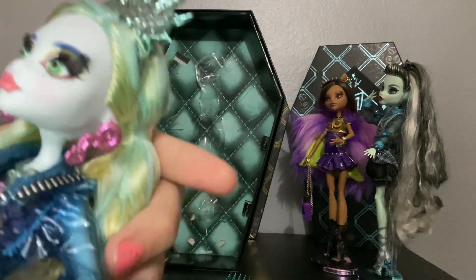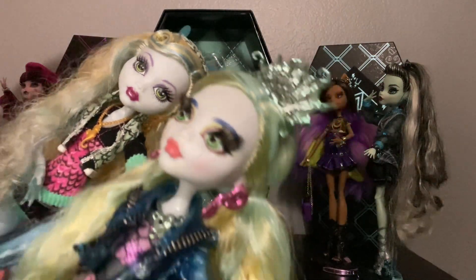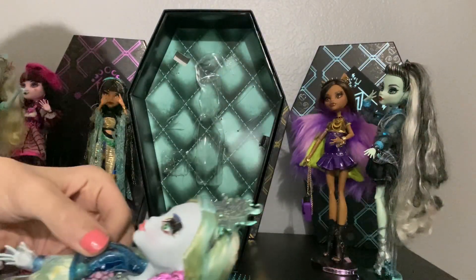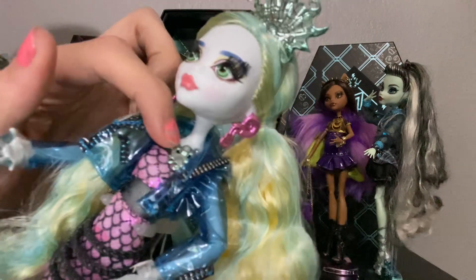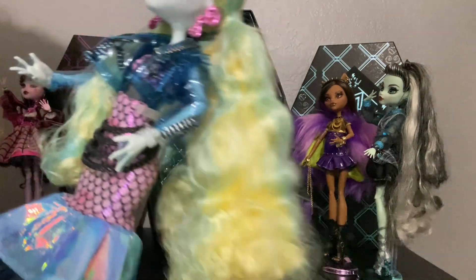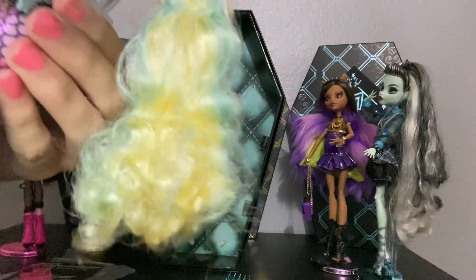She also has these cute little purple and yellow eyeshadow with green eyes — a little lighter than her original. She also has these cute little pink lips and metallic seahorse earrings in pink. She has this clear blue vinyl jacket that has little zippers all over it, and a cute little octopus necklace.